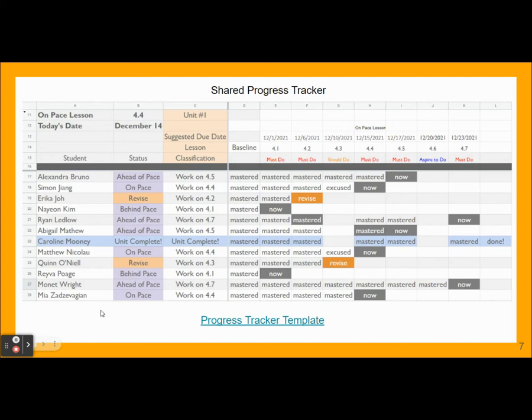Here is a shot of the progress tracker that is shared with the students. By the student's name, you'll see if the student is ahead of pace, on pace, needs to revise, or behind. It will tell the student which section they should be working on and which is considered to be the on-pace lesson. This is auto-updated where the date will show at the top, and as long as the date is before the suggested due date, this is considered to be the on-pace lesson. A link here you can copy and update your class list accordingly. In the document, hidden in the first 10 rows, are directions on how to use the sheet.